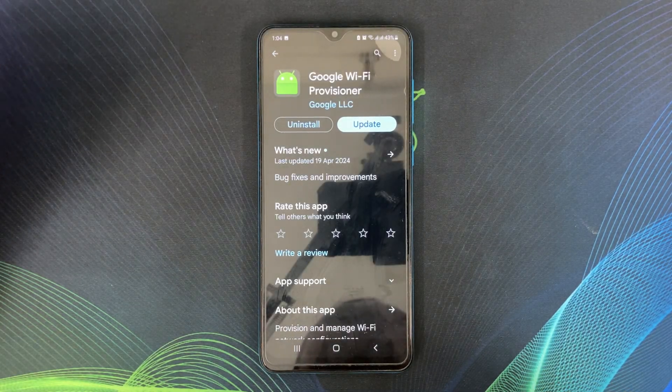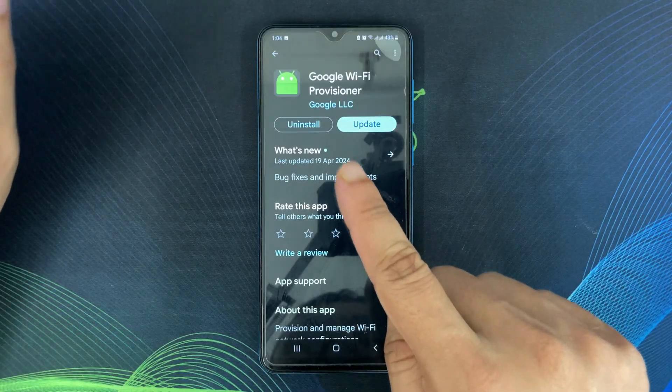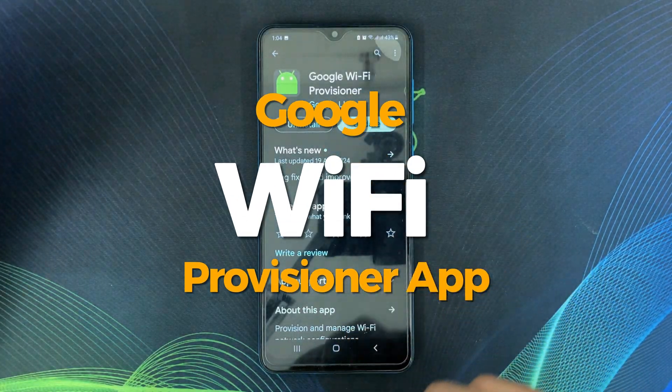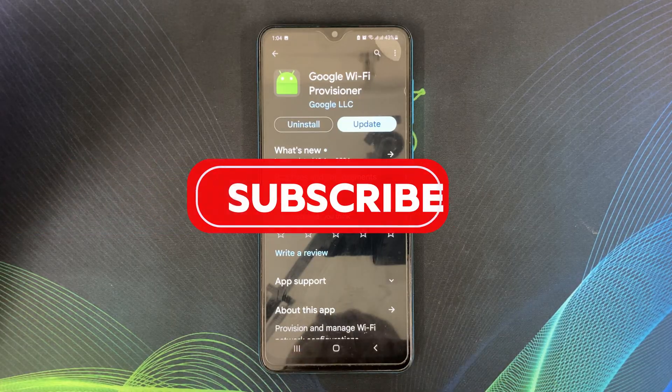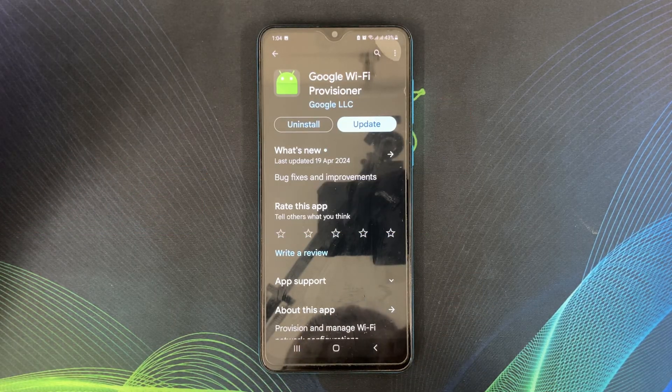Hello everyone and welcome back to my channel Galaxy Station. Today's video is a quick one to explain something you might have seen on your Android phone: the Google Wi-Fi Provisioner app. Before I dive in, hit that subscribe button so you never miss out on the latest tech tips and tricks.